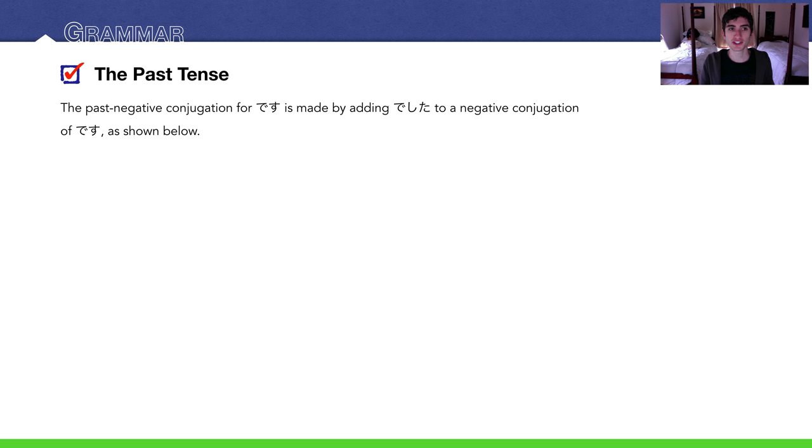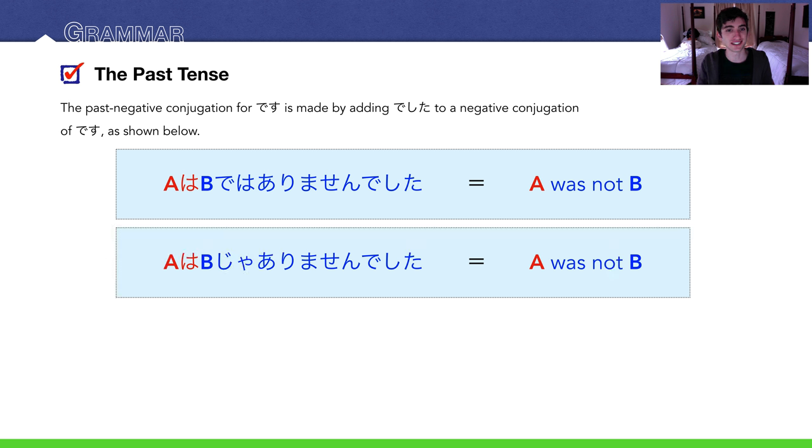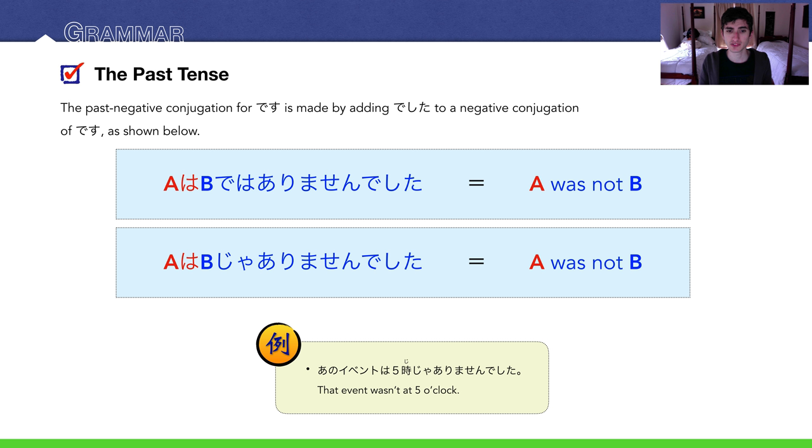Let's also cover the past negative. This is easy because you're just adding deshita to the negative conjugation of a verb. For desu, that is de wa arimasen or ja arimasen — add deshita to the end. For example: ano ibento wa goji ja arimasen deshita — that event wasn't at five o'clock. It's kind of long, but when we get to informal verb conjugations, it'll get shorter.